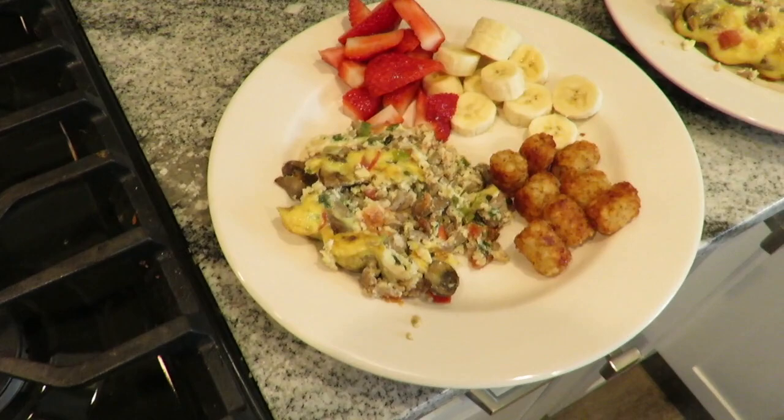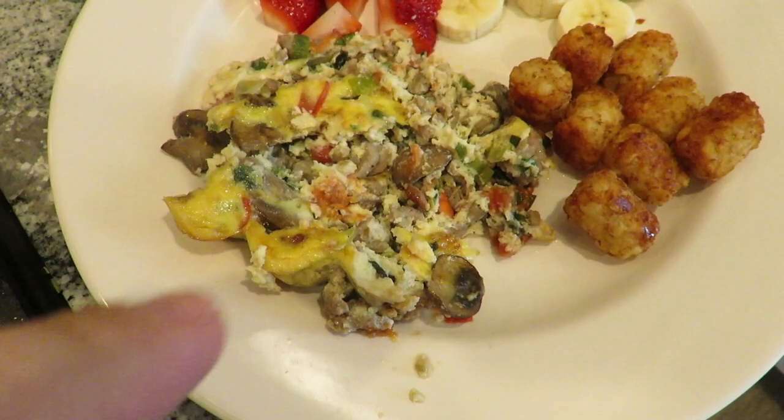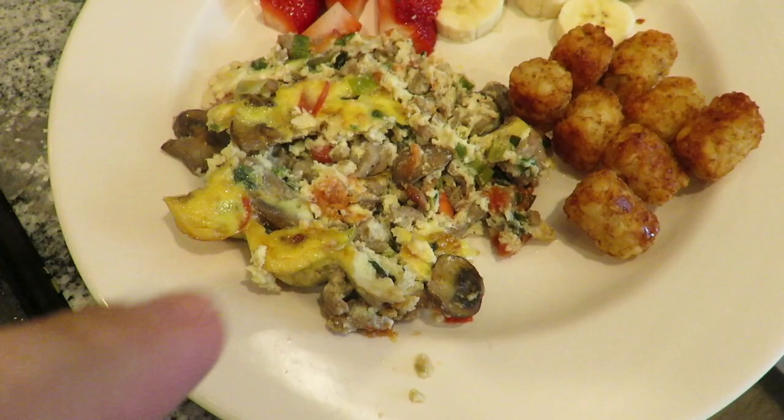Here it is all dished up — the egg casserole spread out on the plate, some tater tots, and strawberries and bananas for fruit. That wraps up the week, guys. Appreciate you watching — it'll get better and better, I'm just a little rusty right now. Go ahead and hit subscribe and drop a comment below, and we'll catch you next week.